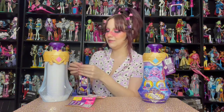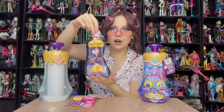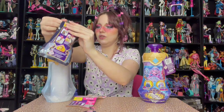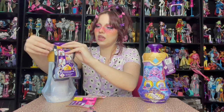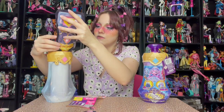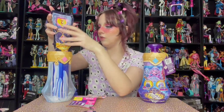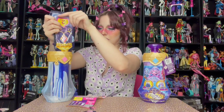Step two: we are going to pour in our Pixling power elixir. It says to cut the magic potion right here at the line, so let's do that. We're gonna fold the top part into our potion bottle and then lift. There it goes! I'm so nervous — I've never made a potion before, especially to create a Pixling.